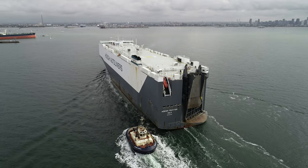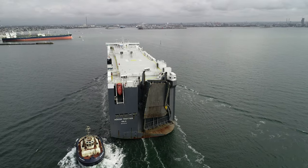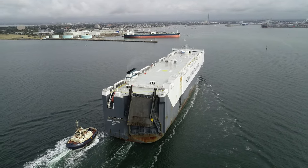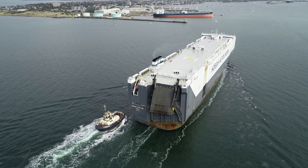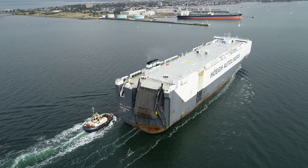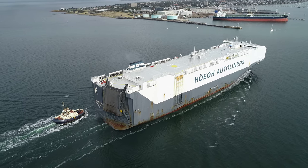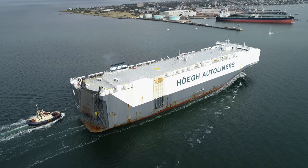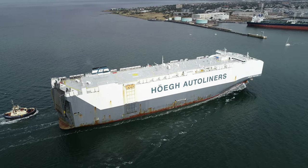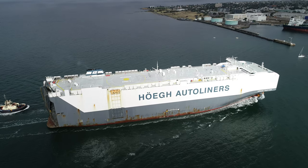Oh look at that. We'll just go forward and around, perhaps gain a bit of altitude there. That is one massive ship. There's a little bit of sun on the starboard side - not much for an autumn day here. Second week of autumn here in Melbourne, Australia. Look at that, isn't that just wonderful? We'll just bring it down a fraction.